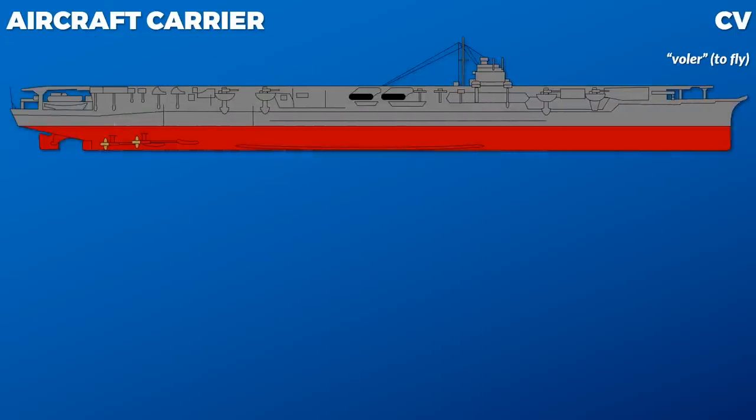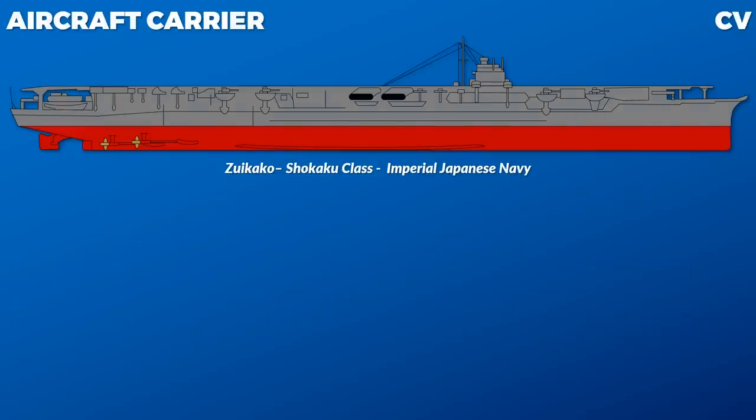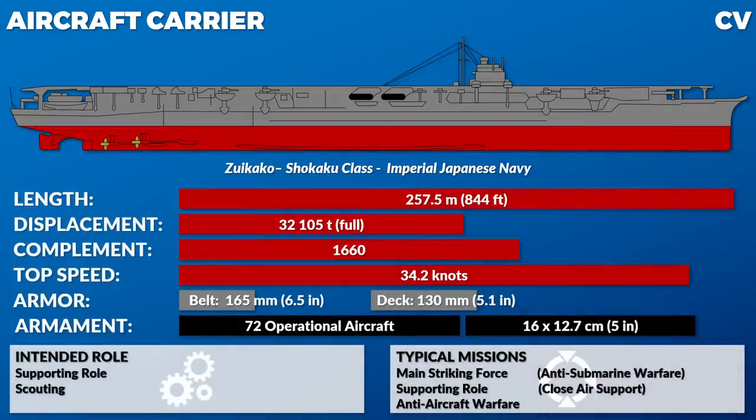It'll be funny to see reactions from people who realize that the 'C' in CV stands for cruiser. These two-letter designations come from the US Navy in the early 1920s. The thinking was: an aircraft carrier's role is scouting, so C for cruiser, and V for flying things — borrowed from the French, apparently to be pretentious.